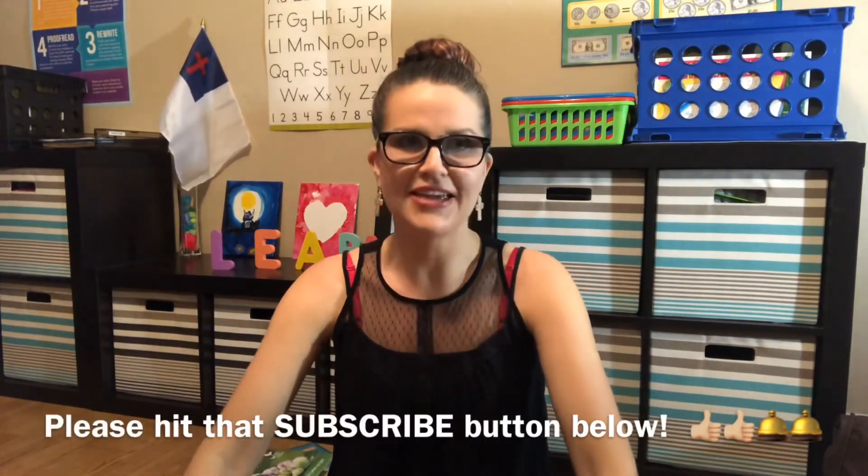Thank you guys so much for staying and watching. I hope you see something you like — go to your Dollar Tree, they have so many cool things. Comment below what you liked, what you didn't, or if you've seen anything at your store you think I should get for homeschooling. Have a great, blessed day — see you guys soon!